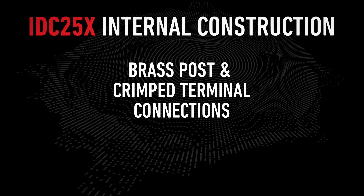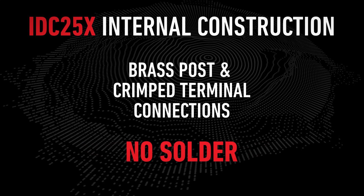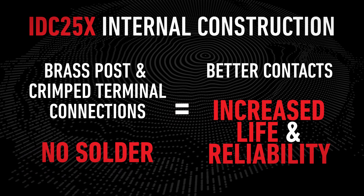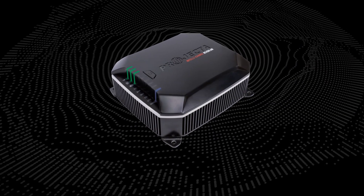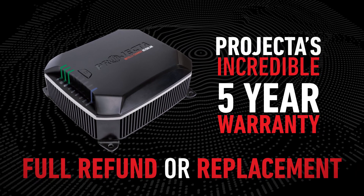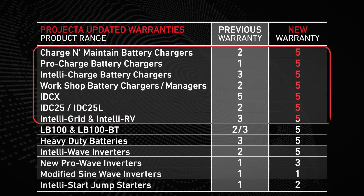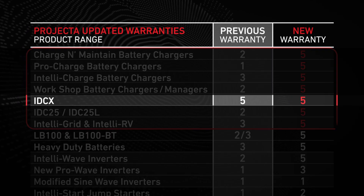Internally, the high current connections are constructed with brass posts and crimped terminals instead of solder. This means better contacts and increased life and reliability. For the ultimate reliability, we are proud to back up every purchase of an IDC25X with a five-year warranty — full refund or replacement. All Projector products that charge a battery now have this incredible five-year warranty, and the IDC25X is no exception.